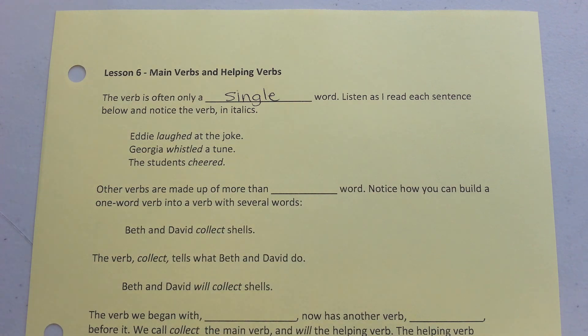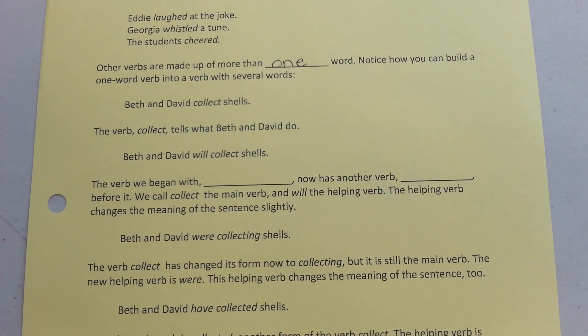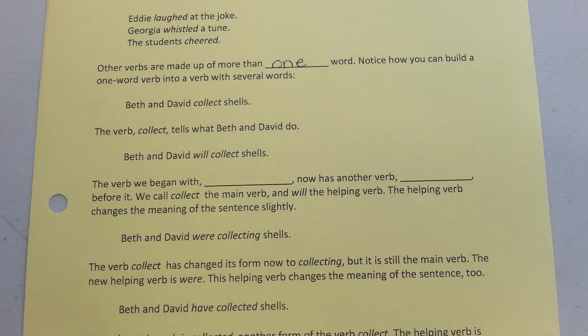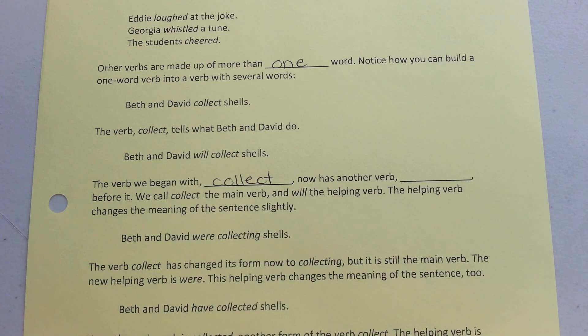Other verbs are made up of more than one word. Notice how you can build a one-word verb into a verb with several words. Beth and David collected shells — the verb 'collect' tells what Beth and David do. Beth and David will collect shells. The verb we began with, 'collect,' now has another verb, 'will,' before it. We call 'collect' the main verb and 'will' the helping verb. The helping verb changes the meaning of the sentence slightly.